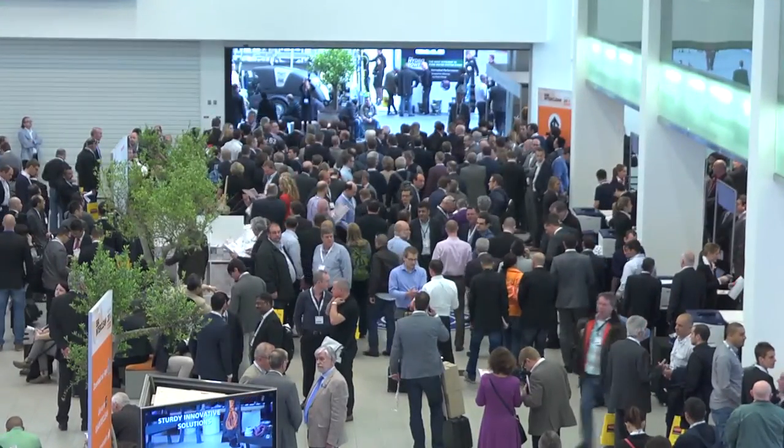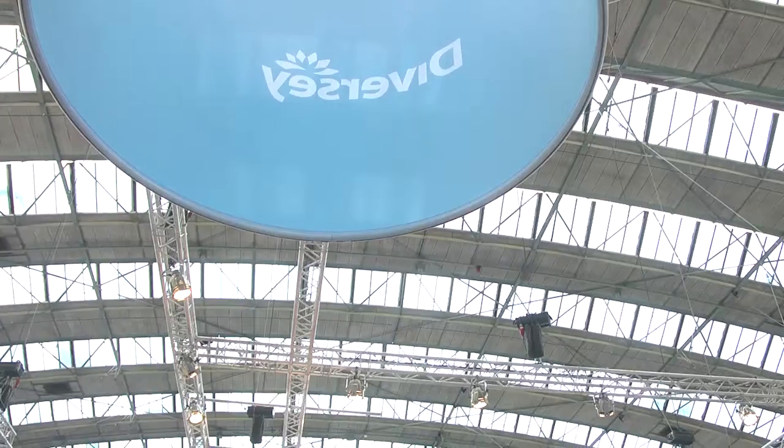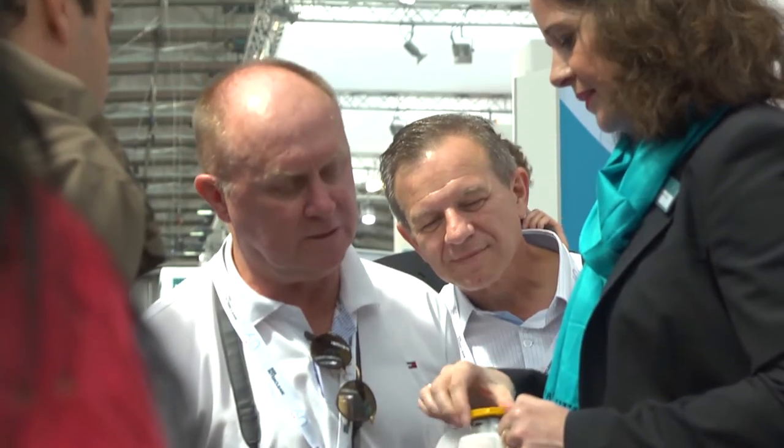Over four days at the 2014 ISSA Interclean in Amsterdam, Sealed Air Diversity Care exhibited our sustainable, integrated solutions and products to thousands of potential customers, existing clients and industry experts, not to mention press and investors.